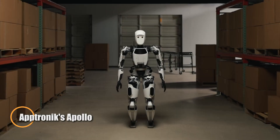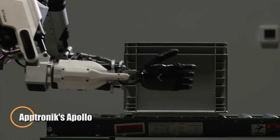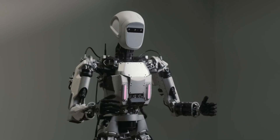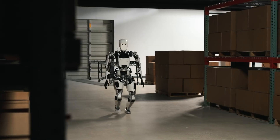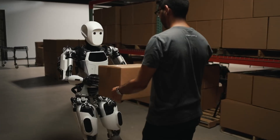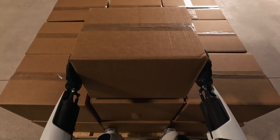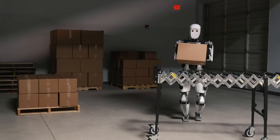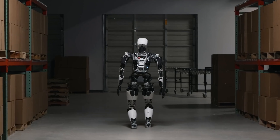Apptronik has unveiled a new video showcasing its collaboration with Texas Instruments on the Apollo humanoid robot, a next-generation platform blending advanced robotics with cutting-edge electronics. Apollo's precise synchronized movements are powered by TI's state-of-the-art motor control, power management, and functional safety technologies, enabling reliable and secure operation in human-centric environments.